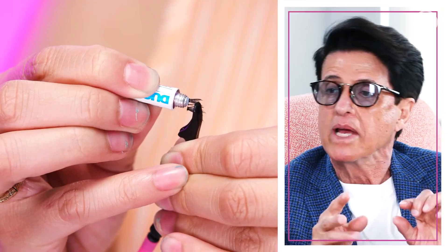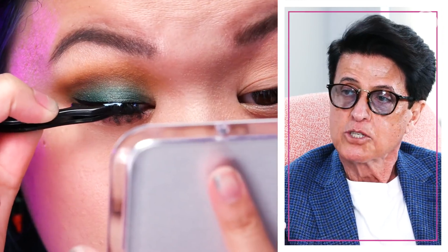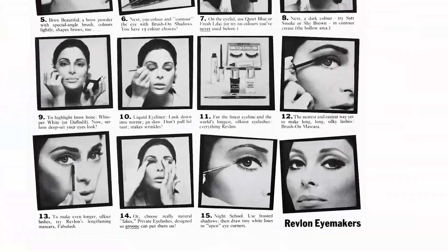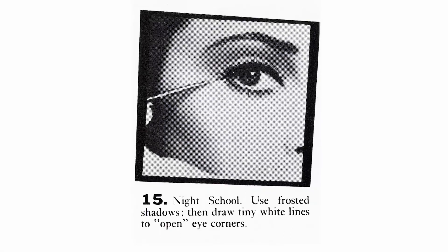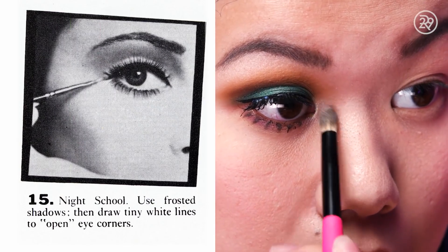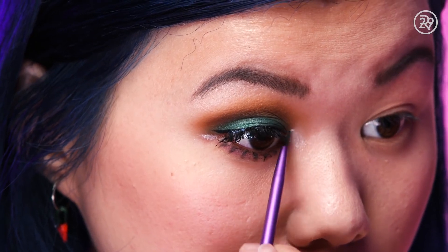I have some Ardell Demi Wispies here and they're actually pre-cut. You would trim the strip of the lash from short to long — trimming it first before applying it, then snipping individual lashes and blending them all together with a little bit more. To add a few finishing touches, the Revlon ad says to use a frosted shadow to draw tiny white lines on the inner and outer corners of the eyes to open everything up. So I took the white shimmery shadow from the brow bone and applied it to my inner corner and the outer edge of my eye.